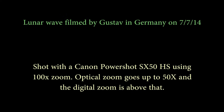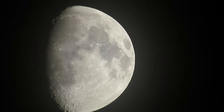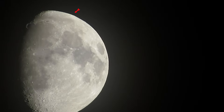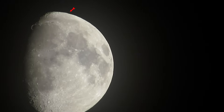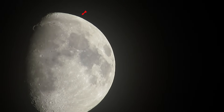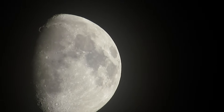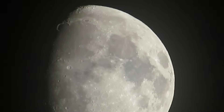We almost always see two waves — except in this footage from Gustav, who was the first person to confirm the lunar wave. Here we are 7-7-14, less than 30 days after the summer solstice. You'll see the wave go up the upper right limb of the moon — follow the arrows. Here you see three waves. The astounding thing about this footage is when I put the filters on it and zoom in, you can really see it traveling across the face of the moon. You can see the curvature.